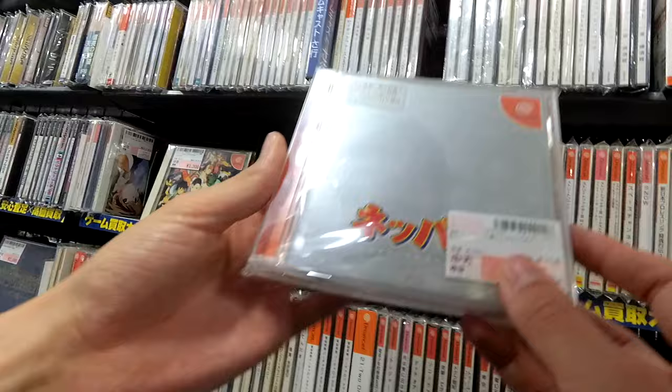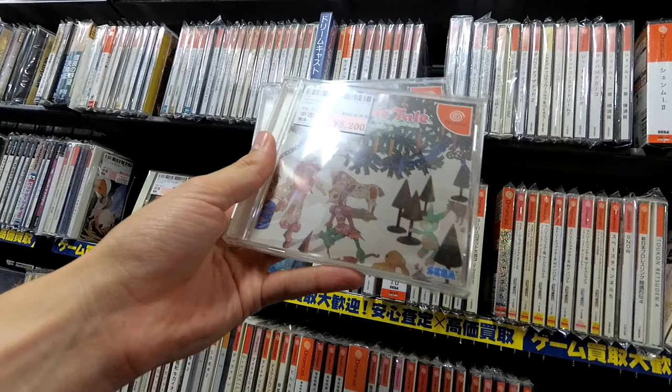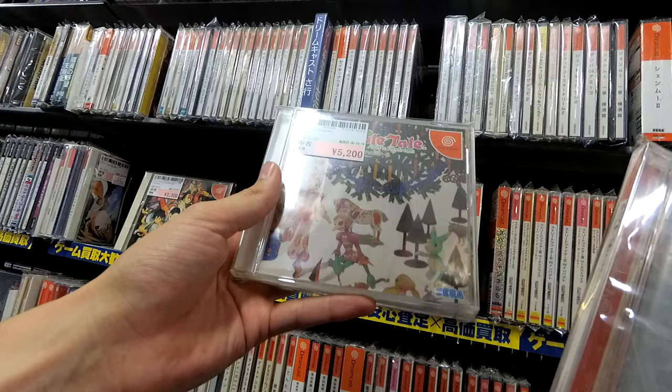I don't think I have enough time to go over to the Xbox 360 games, so let's just end it on Napple Tale. Because we're not going to get any better than that. I remember five years ago when this was a $25 game, and now it's $50. But at least it's not $100 yet.